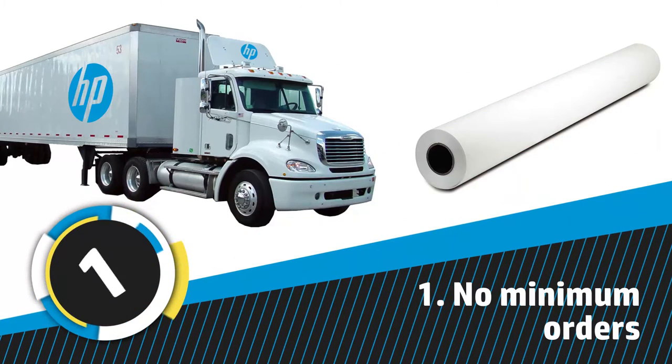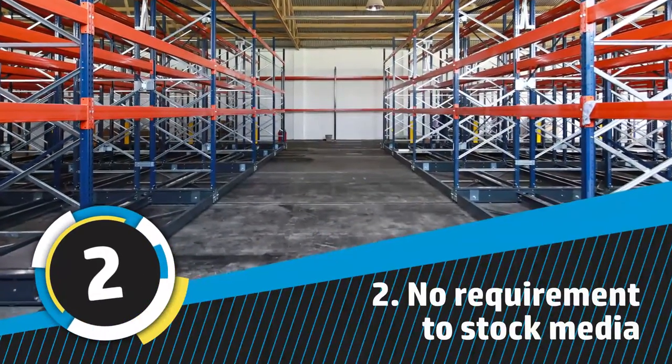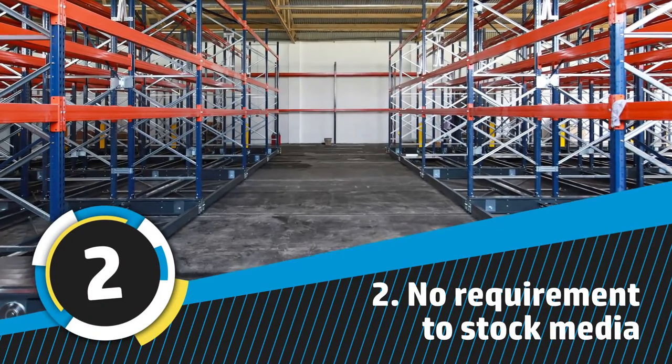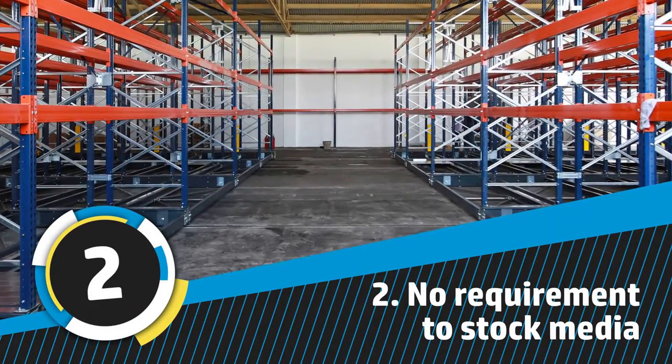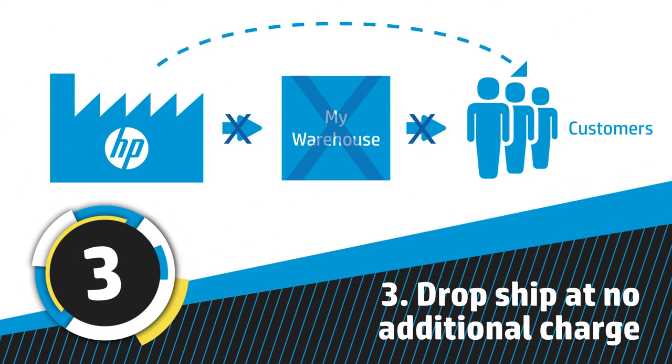Number one, whether you need a single roll or an entire truckload, there's no minimum when you order HP Large Format Media. Number two, unlike other manufacturers, there's no need to stock media in your warehouse in order to sell HP Large Format Media. Number three, we offer a convenient dropship program at no additional charge.